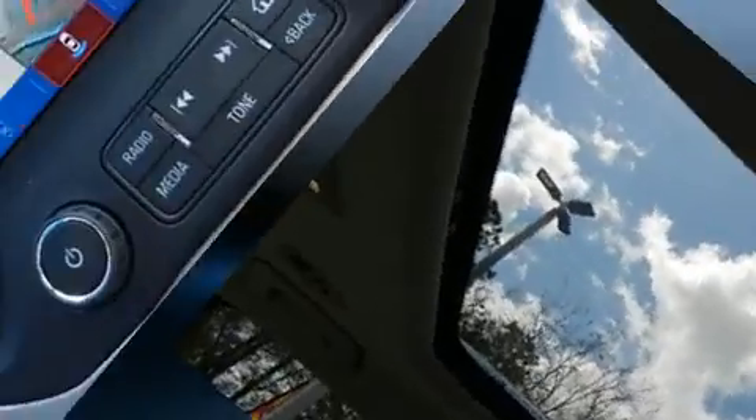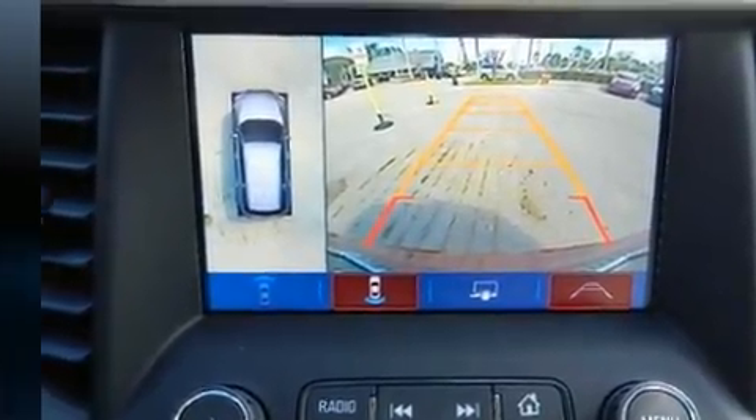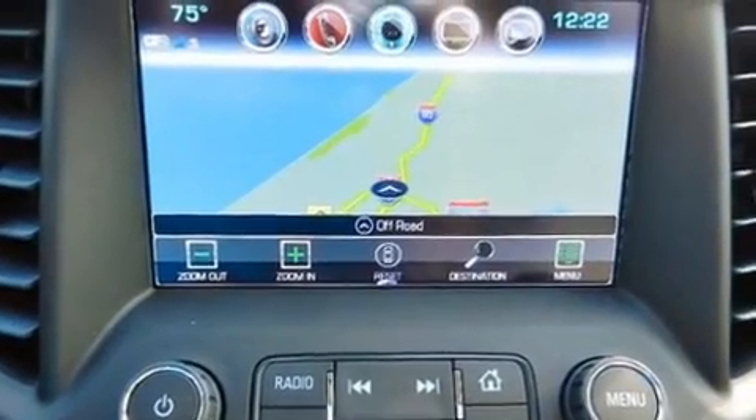Third row seats provide an even greater maximum passenger capacity. With high-intensity discharge headlights illuminating your path, you'll always appreciate maximum visibility.